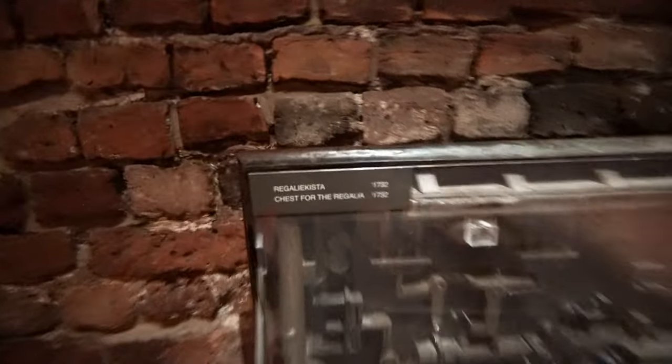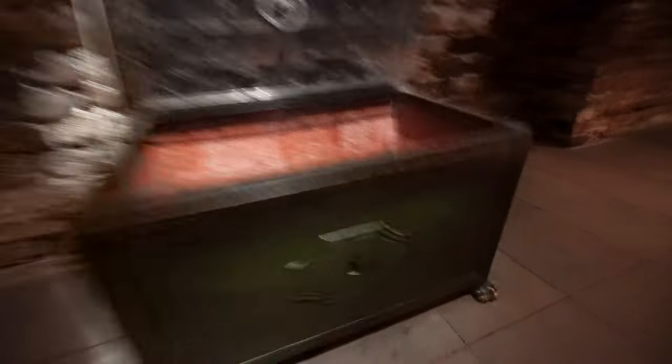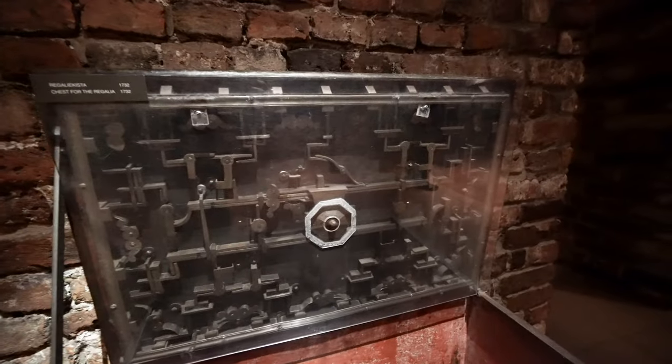Let's see what more we can find — here is a chest. It's an iron chest from 1732, used for storing the regalia. Here is the lock and you can see it looks like some lion's feet. This must be a very heavy one — there's a big handle and it looks like you can lock it from the top with a lock system.